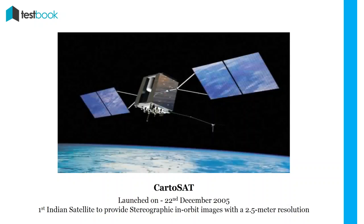CARTOSAT: It was the first Indian satellite to provide stereoscopic in-orbit images with a 2.5 meter resolution. It was launched on 22nd December 2005. New versions, CARTOSAT-2 and CARTOSAT-2A, were advanced remote-sensing satellites carrying a panchromatic camera capable of providing scene-specific spot images.